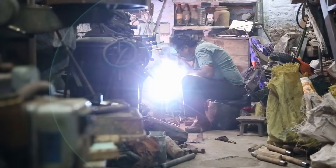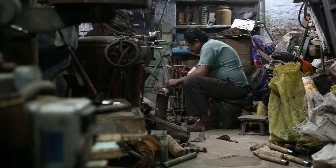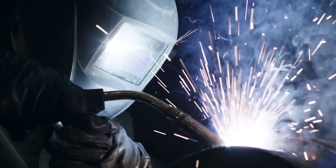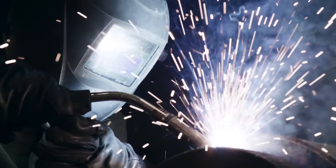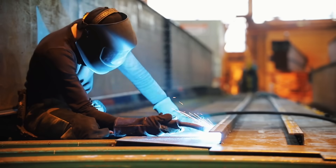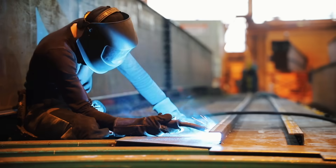Have you ever passed by a construction site or a garage and caught a glimpse of an electric blue burst of light so bright, so intense, that you almost felt like you had to shield your eyes? That's welding. And if you've ever tried to look directly at it, even for a split second, you probably realized why welders wear those dark helmets — it's not just for style. The light coming off a welding arc is seriously bright, so much so that it can cause burns and even temporary blindness if you're not careful.